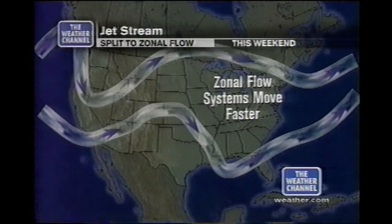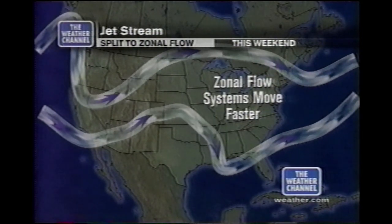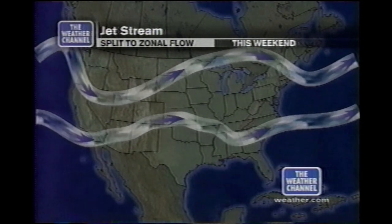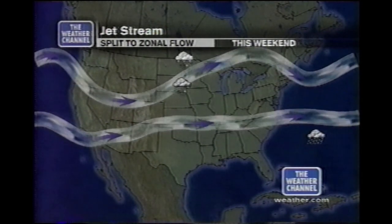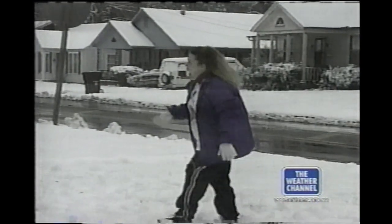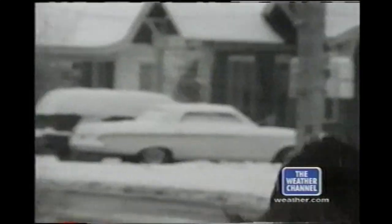Here's where the change comes in. Our current pattern is evolving into what meteorologists call a more zonal, typical west-to-east flow — that should happen this weekend. For the southeast, that means a chance to warm up and thaw out, as it will let that cold air mass retreat more to the north where we expect it at this time of year. But don't get too comfortable if you live in the southeast — longer range forecasts suggest we may again see a split flow pattern sometime next week.